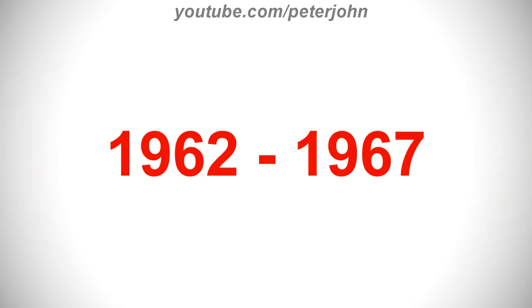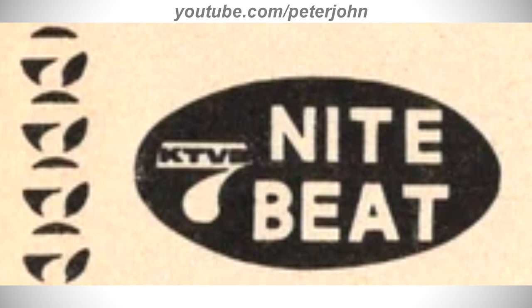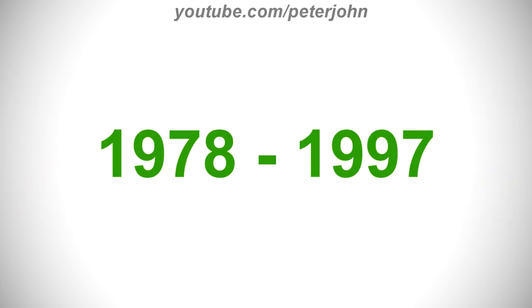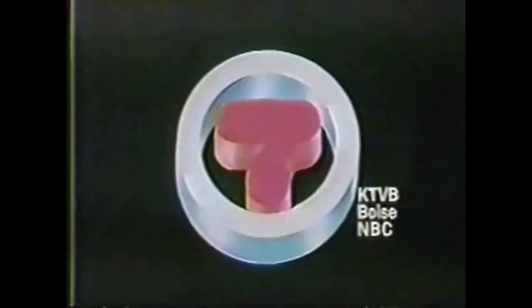For 1962 to 1967: there are the words 'There's More to See On' in black text, and on the right a black circle with a white number 7 and the word 'KTVB' in black text on it. For 1967 to 1978: there are four black circles each with a white number 7, and on the right a black oval shape with a white number 7 and 'KTVB' in black text, and to the right of that 'Night Beat' in white text. For 1978 to 1997: there is a black ring with a black number 7 inside. Here is a variant and a bumper — Channel 7 KTVB Boise.